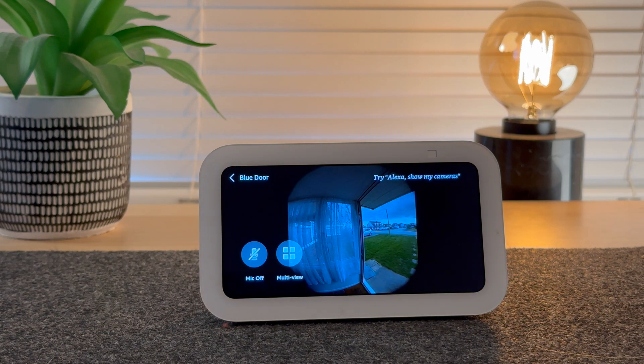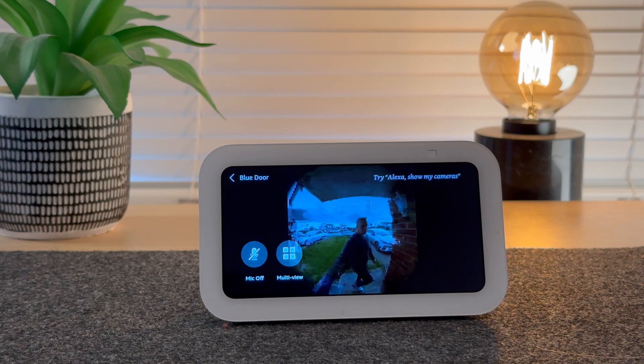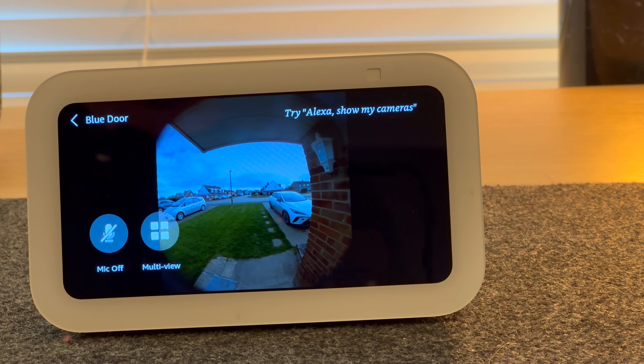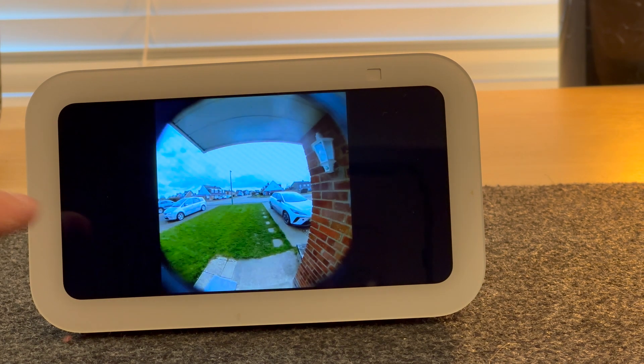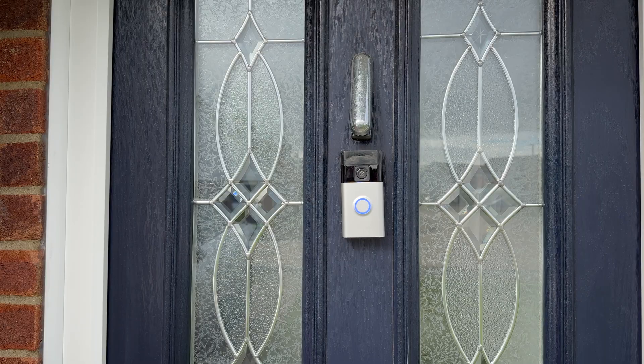Someone is at the blue door. This is how it looks and sounds when someone's talking to the doorbell. To talk to the person at the door, press the microphone button. This is how it sounds for a person standing at the doorbell.